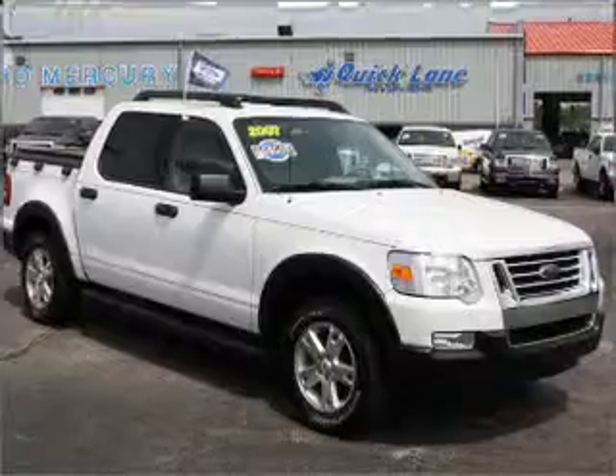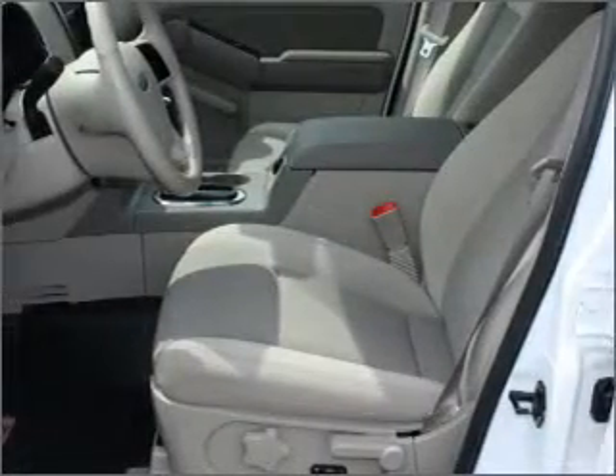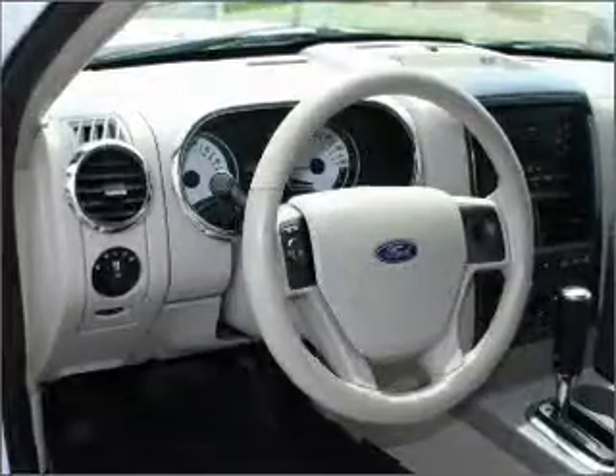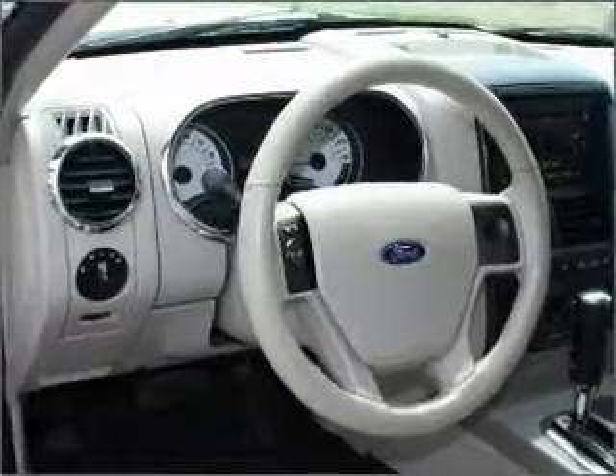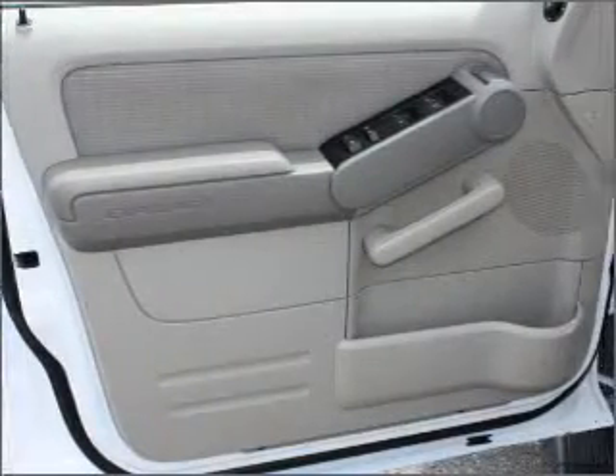This 2007 Ford Explorer Sport Track XLT that we have at Brighton Ford is a must-see. This Explorer Sport Track has a 4.0-liter 6-cylinder 12-valve engine and a 5-speed automatic that are ready to haul up to 1,370 pounds.